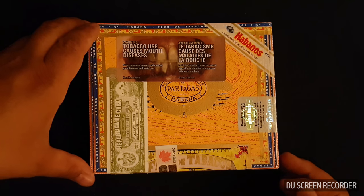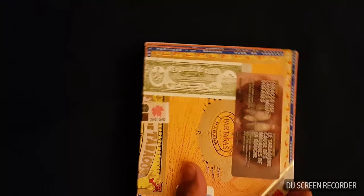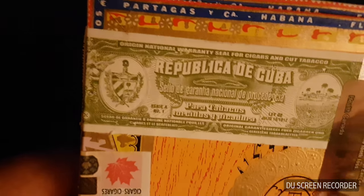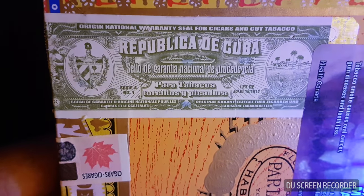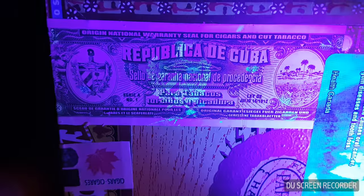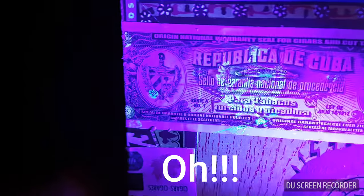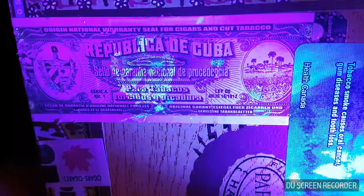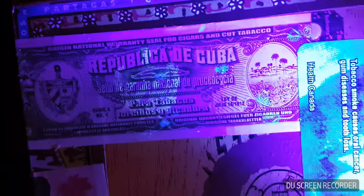Looking at the box and the label — I'll turn it this way so you can see — same label as before. If I hit it with the ultraviolet light, there's that crest. The little dots showing up are the UV watermarks I placed on there, basically indicating where you can find the code.